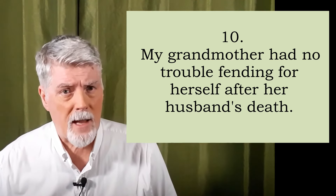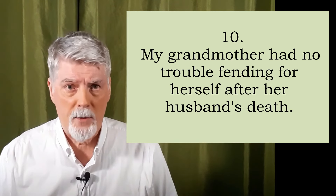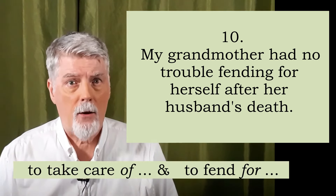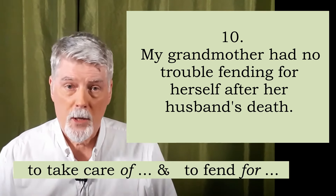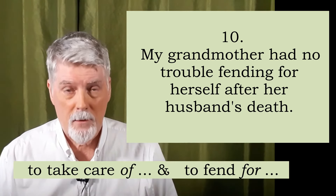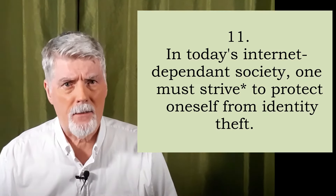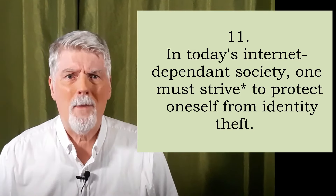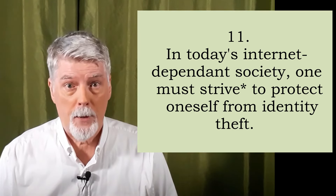Now, in the last two examples, we saw two verbs that needed a preposition: to take care of and to fend for. Then, we use the reflexive pronoun. Eleven. In today's internet-dependent society, one must strive to protect oneself from identity theft. Repeat?